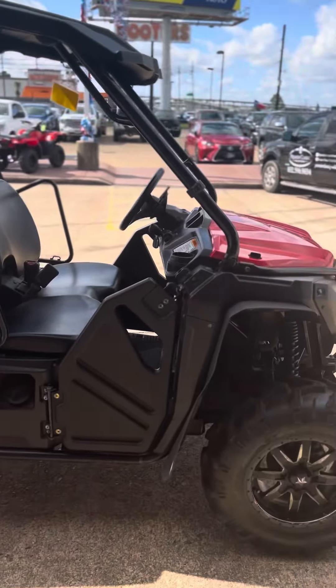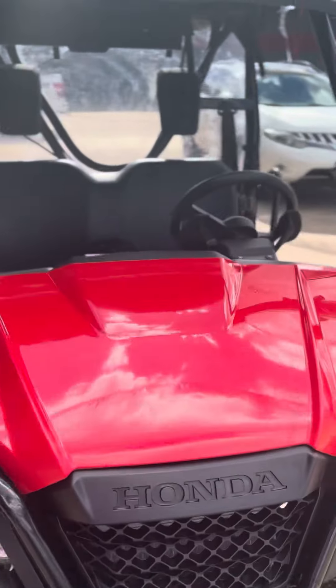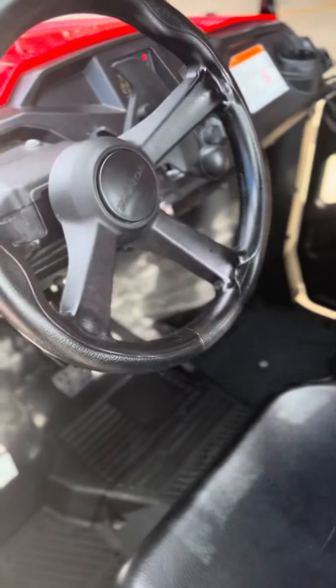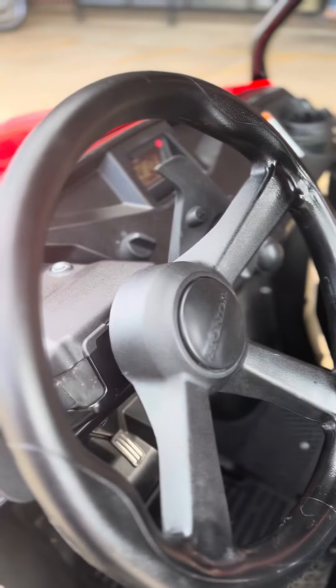This is super cool, and these are super hard to find. It's hard to find Honda ATVs right now. It's a little two-seater, ready to go. Let's check out the front of it — beautiful little two-seater.